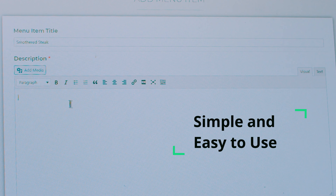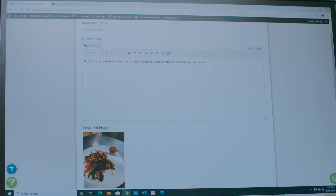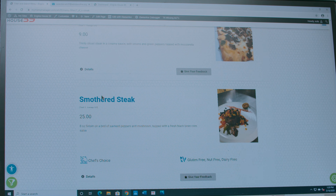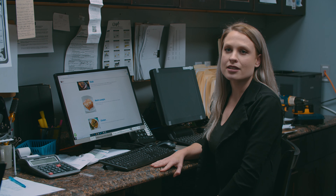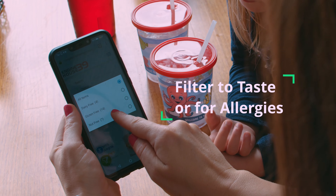Even with minimal computer experience, it's easy to upload new items and make alterations. I can add a photo of a dish, a description, and the price — just hit enter and the menu is instantly updated for everyone. With the rich detail and menu experience, customers can actually filter the menu to their preferences or safety needs.